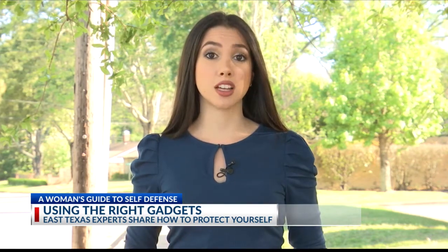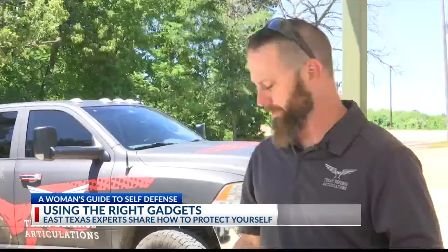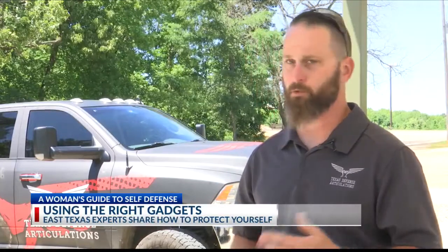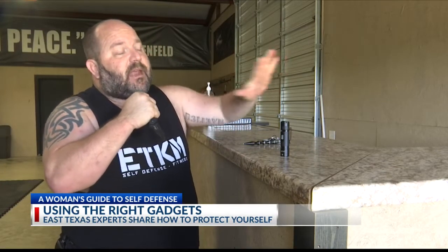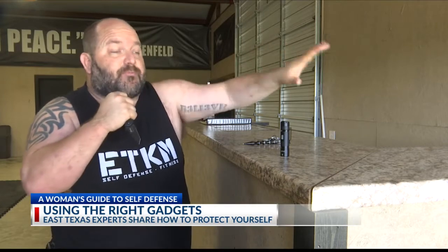Knowing what to do next is what really makes a difference. All these are inanimate objects — they won't work unless you have the ability to use them. You have your dominant hand to grab, and your lead hand, or non-dominant hand, to protect, grab, push, and pull.